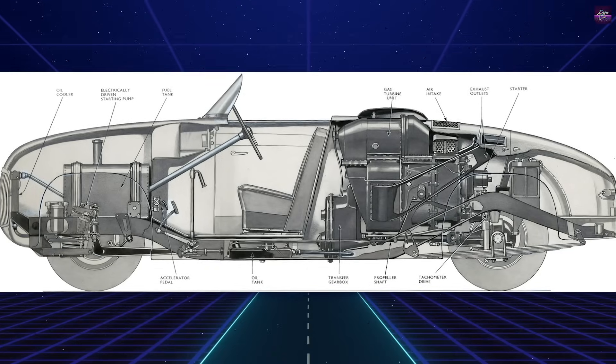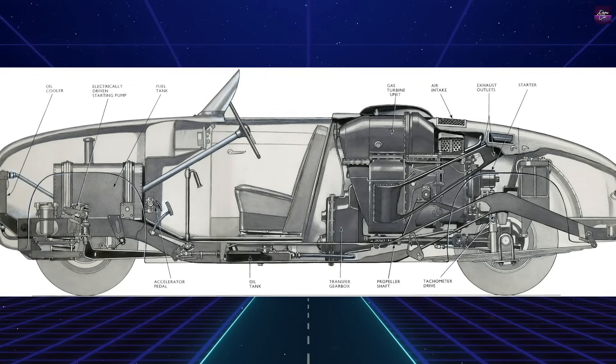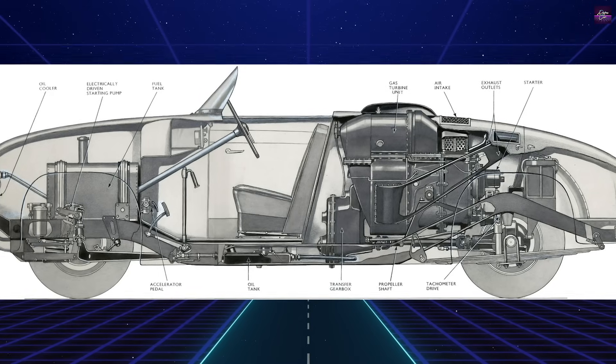The car featured a mid-rear-mounted engine, with air intakes on the sides and exhaust vents on the rear deck, mimicking jet aircraft design.